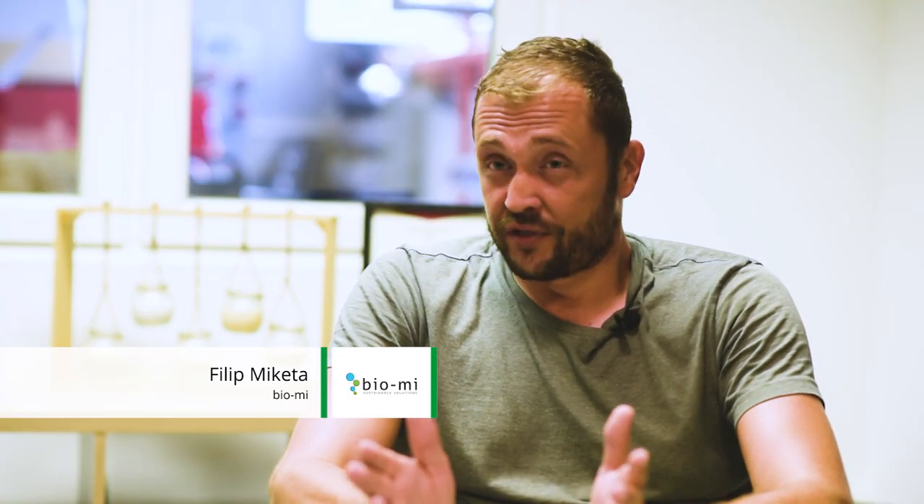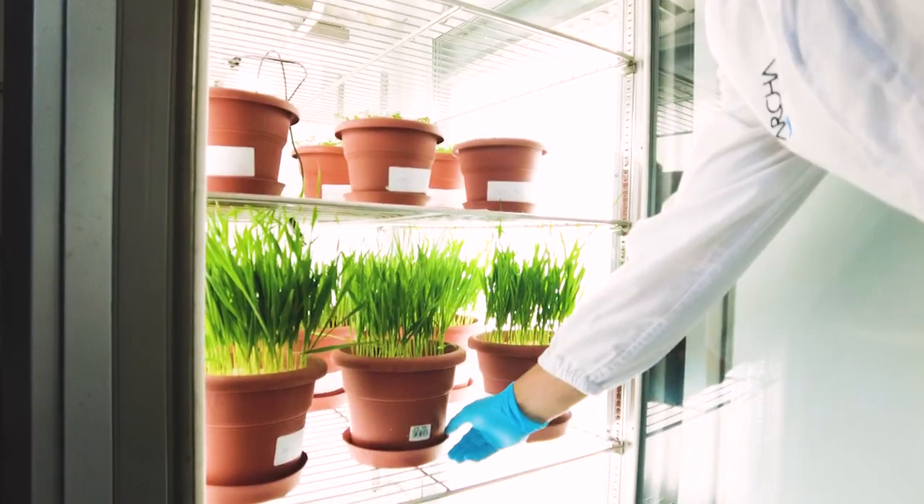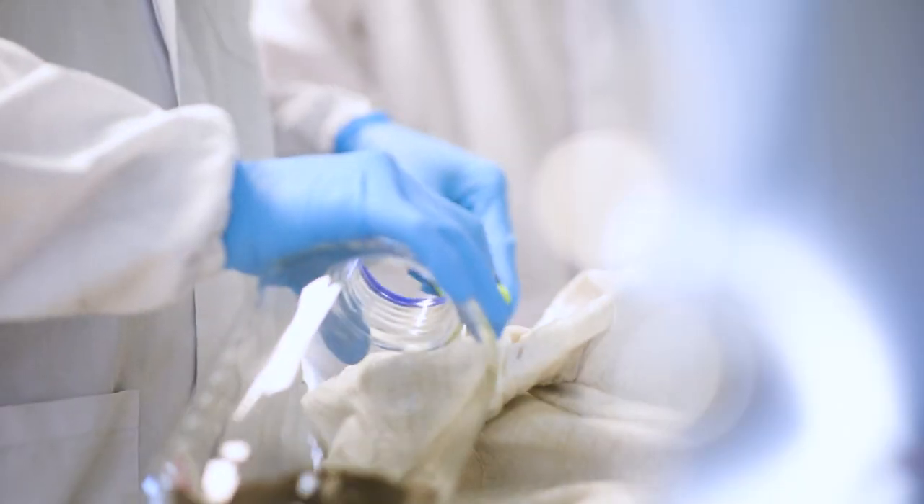Usually fossil-based packaging is sent to incineration plants or some other end-of-life which is not so sustainable. In our case, the EcoFunco products we created have a really nice end of life.